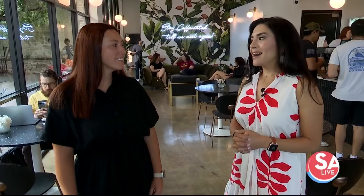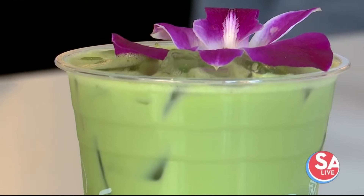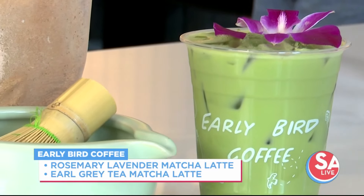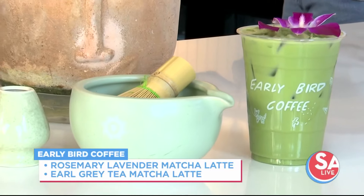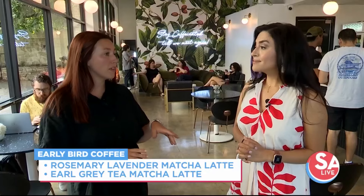You guys also have the matcha — the lavender matcha and even the lavender rosemary matcha. And this summer I made a new flavor as well: an earl gray matcha, which is really good. All those syrups I make from scratch. My favorite is either the earl gray or the rosemary — they're both really good.